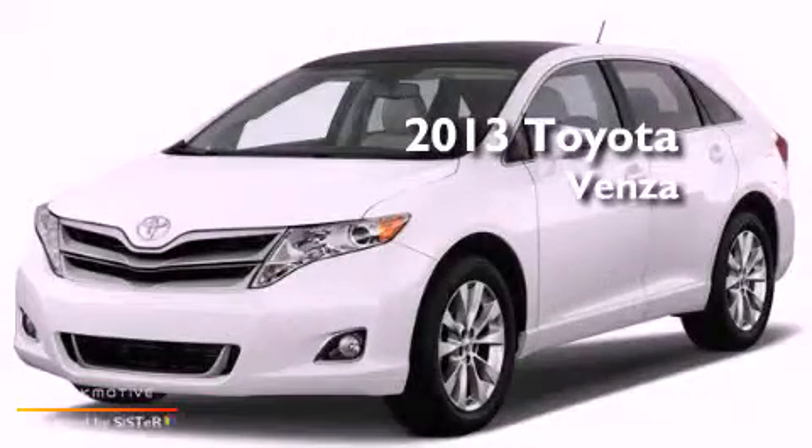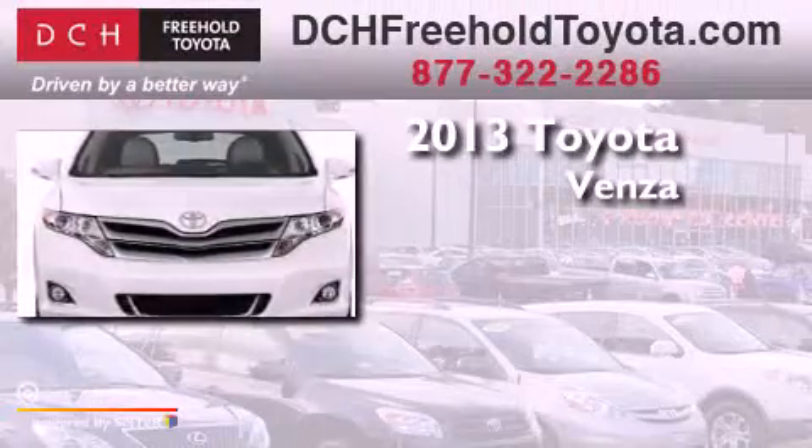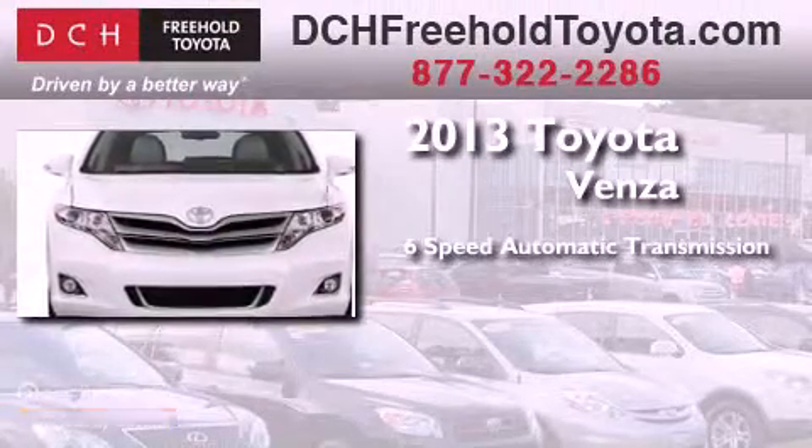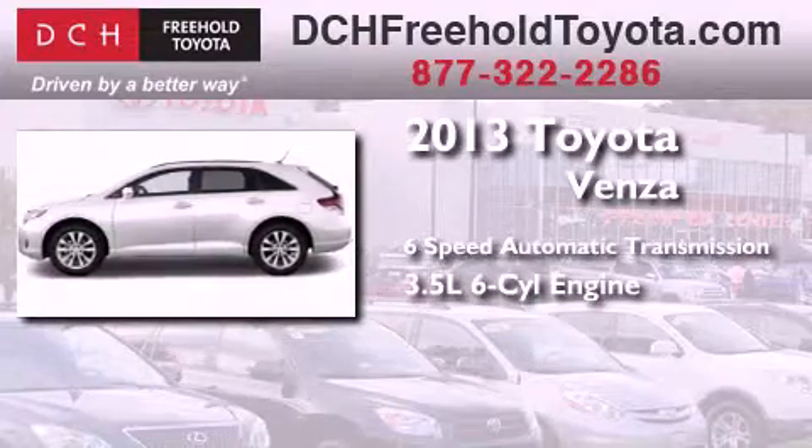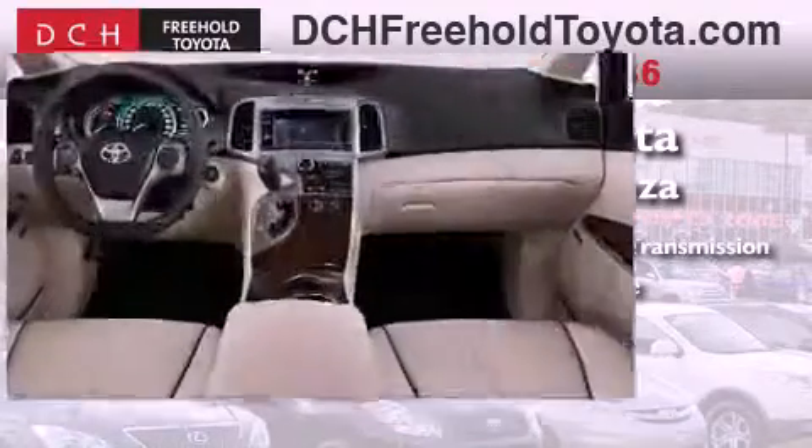This is a brand new 2013 Toyota Venza. This crossover has a 6-speed automatic transmission, a 3.5-liter V6, and the added safety and control of all-wheel drive.